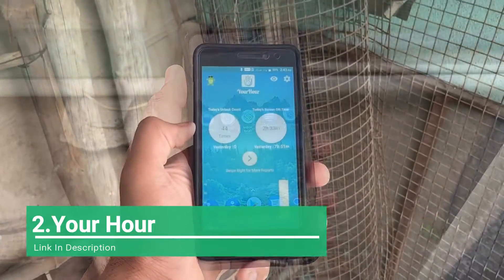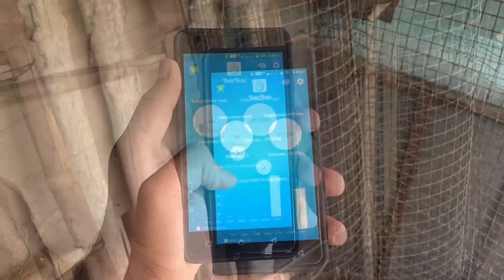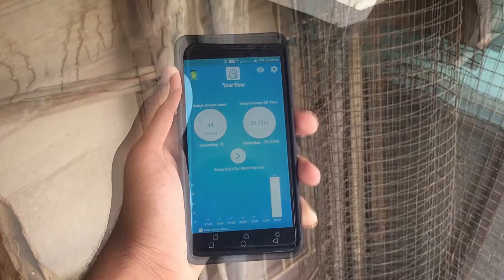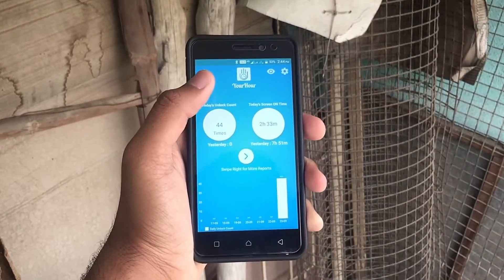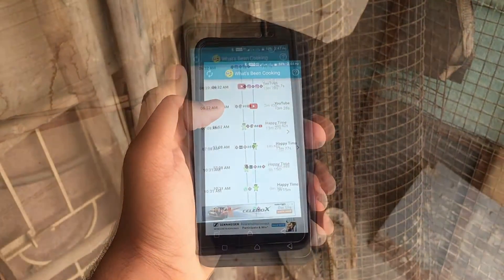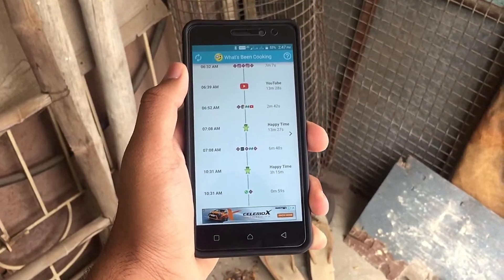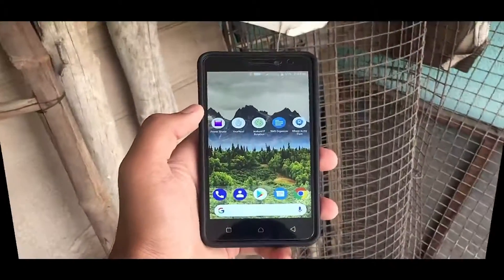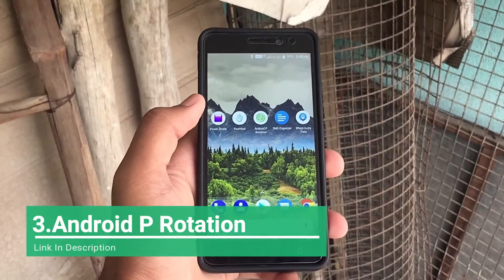The next app on the list is Your Hour. This application lets you monitor your usage. After you've given the necessary permissions, it will show the number of times you unlock the phone, the number of times you open individual apps, at what time, and for how many hours or minutes you use each particular app, which is a really good thing.